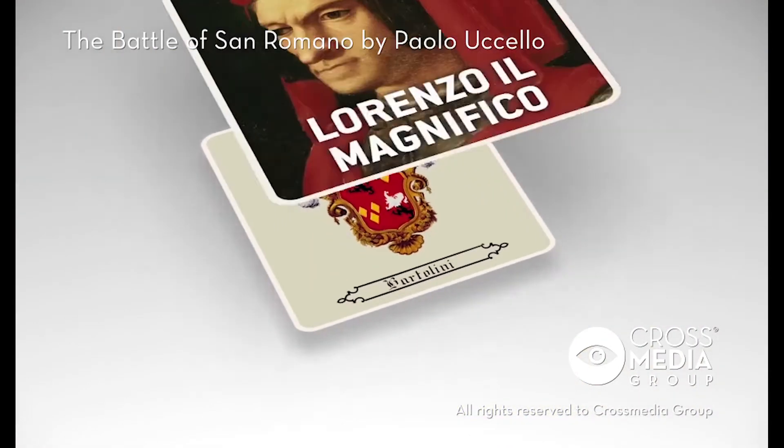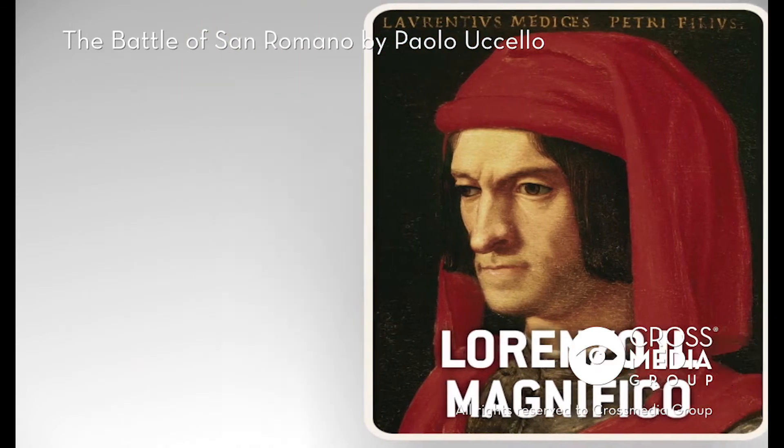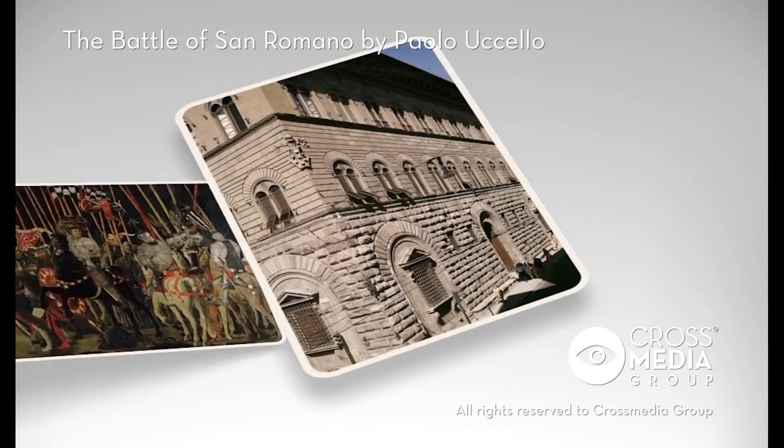In 1484, Lorenzo the Magnificent asked for it as a gift from Leonardo's descendants, and as Lorenzo was the most powerful man in Tuscany, the request was quickly perceived to be a command. That is how Paolo Uccello's works ended up gracing the walls of Palazzo Medici.